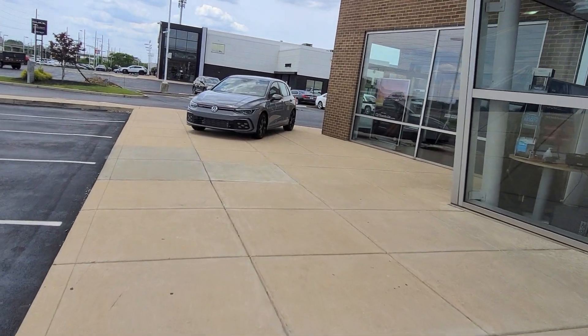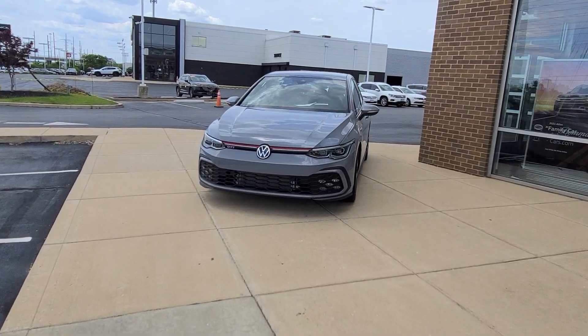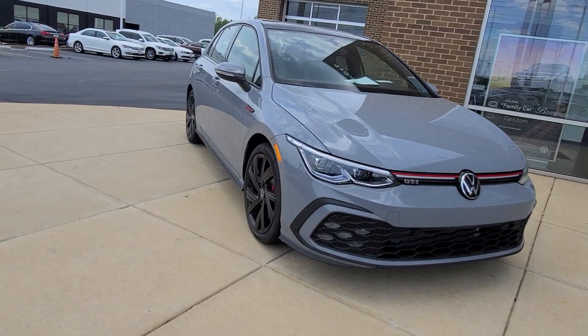And then over here we have moonstone gray. This is similar to the pure gray — moonstone gray is a little lighter and does change with the weather, just like pure gray.